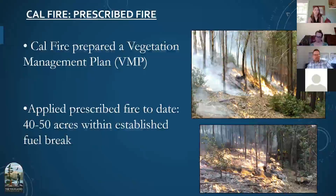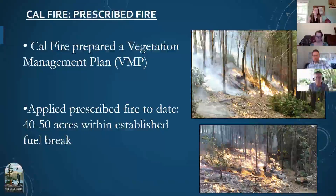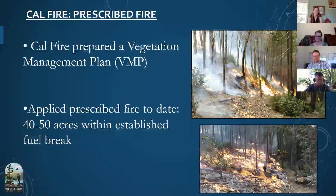The other component was bringing in CAL FIRE to do prescribed fire on ground fuels. We worked with them to develop a vegetation management plan, applying it to about 50 acres of our shaded fuel break. This helped reduce areas that were masticated and lop-and-scattered, reducing fuel loads even further. After establishing our shaded fuel break, many hardwoods re-sprouted, and the prescribed fire helped knock back those re-sprouting areas, reducing fuel loads and helping maintain the shaded fuel break on the East Ridge.